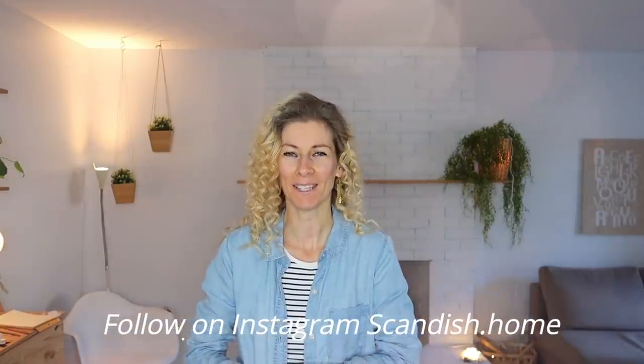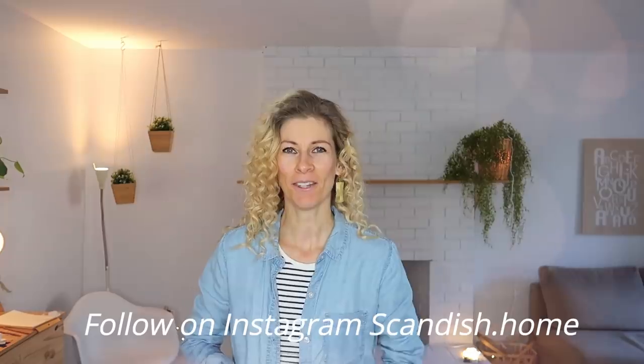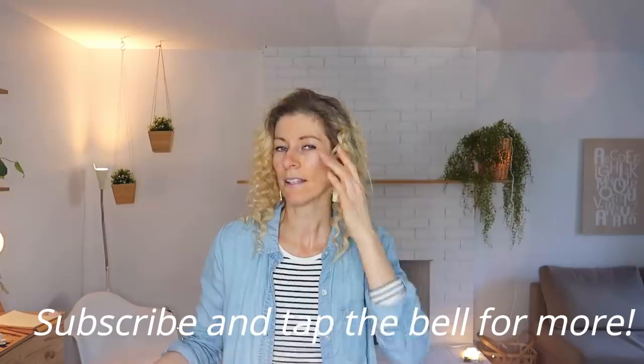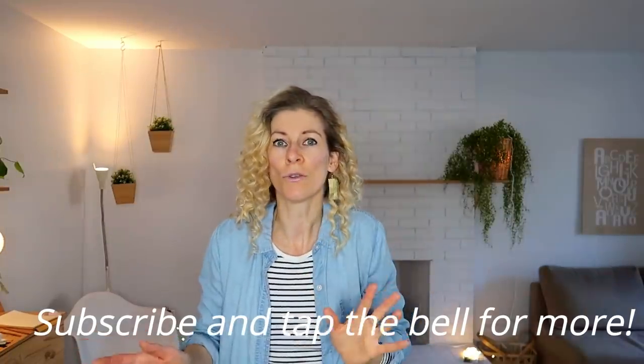Hi guys, welcome back to my channel! If you are new here, my name is Noemi. I'm getting ready for the scan film, and this event to me is huge — everything that I do in a whole entire year I get to display and sell there.